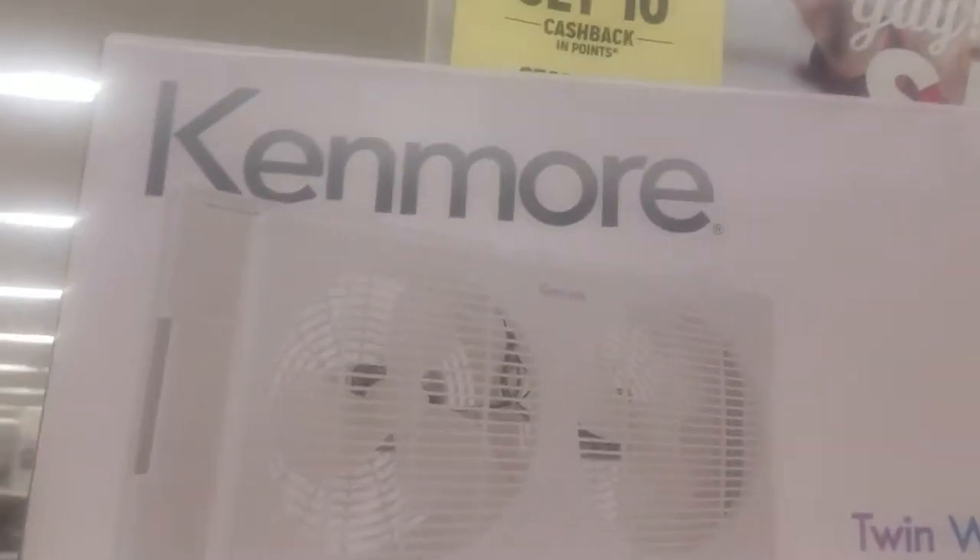There was a toaster in this aisle. I feel like we got blenders and coffeemakers. A window fan made by Kenmore, 30 bucks. It's still cheaper than it is at home.